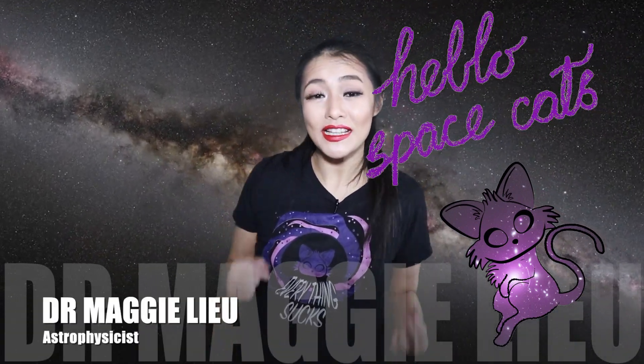Hi space cats, welcome back to my channel. I'm Dr. Maggie Lu, and in this week's video I want to talk about the exciting crash landing of asteroid samples. The Japanese have gone and done it again — got us back some pieces of asteroid, so let's start.